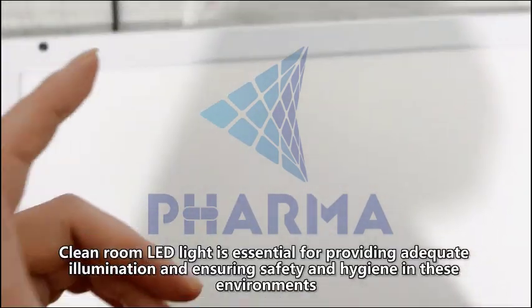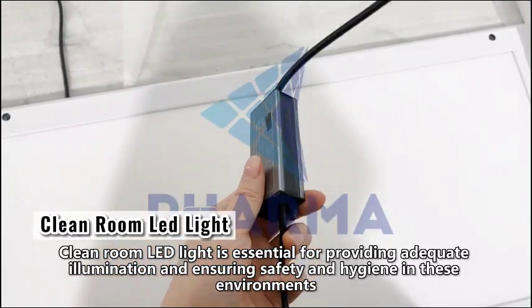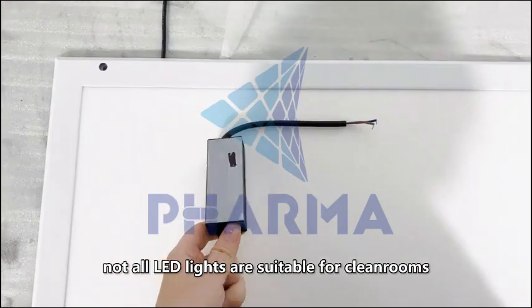Cleanroom LED lighting is essential for providing adequate illumination and ensuring safety and hygiene in these environments. However, not all LED lights are suitable for cleanrooms.